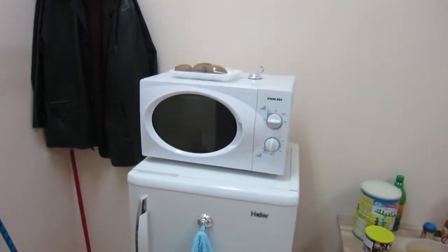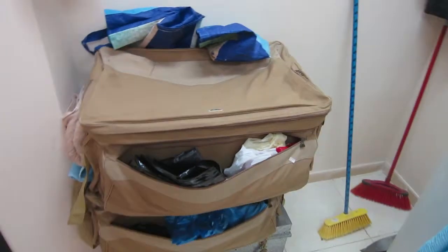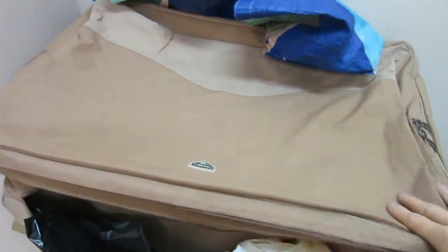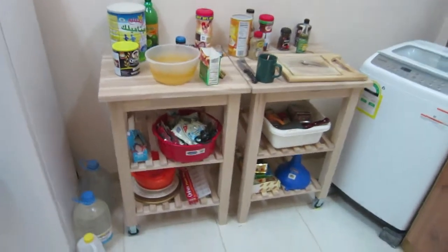New microwave, brand new refrigerator. This is some of my bags and I store my ramen noodles and potatoes and everything in here. This is where I prepare my food.